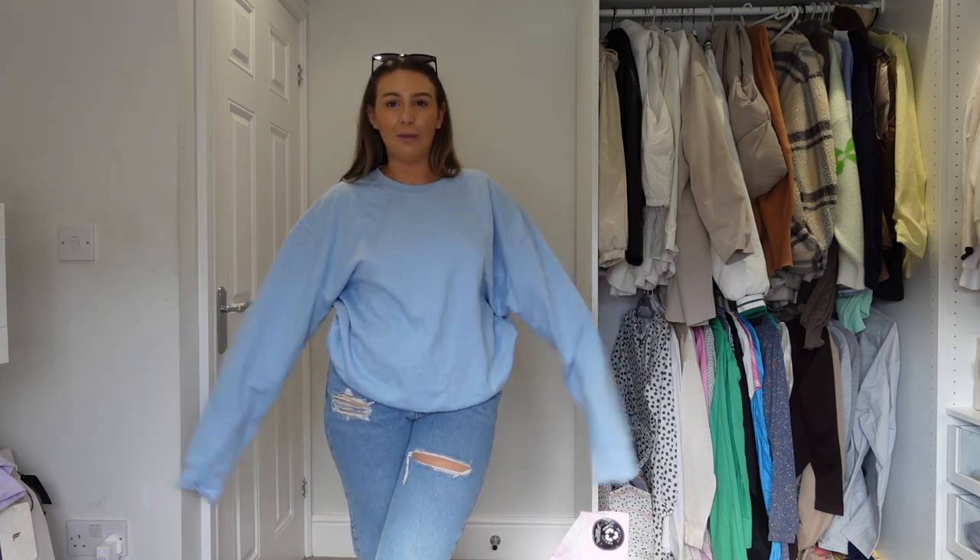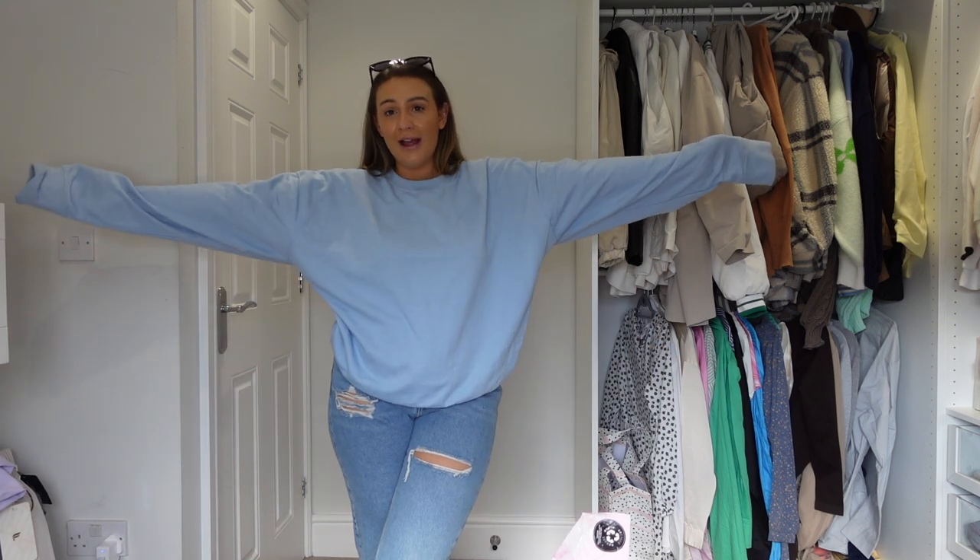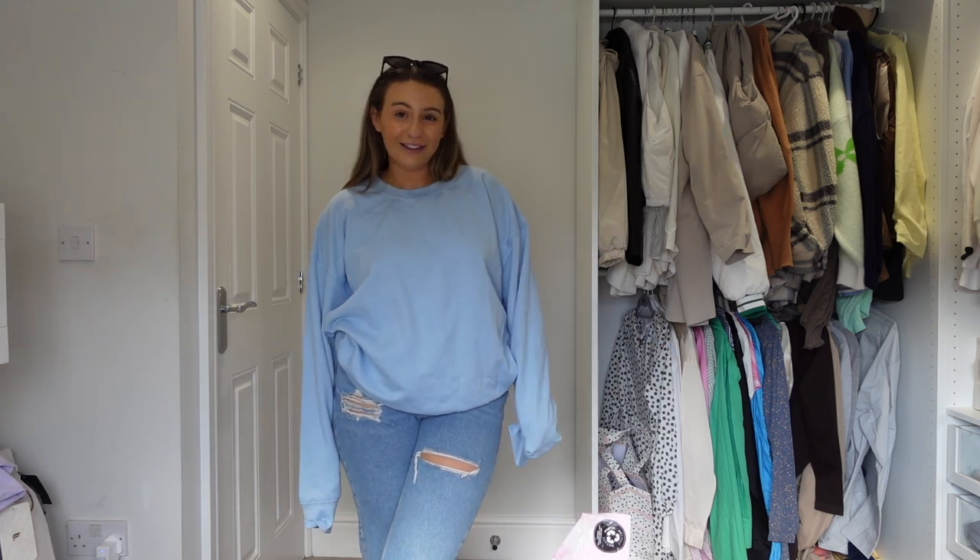Let me know what you think - I'm not sure. It's a nice fit, I got it in an extra large. Okay, next we've got this oversized tee and I think I quite like it.